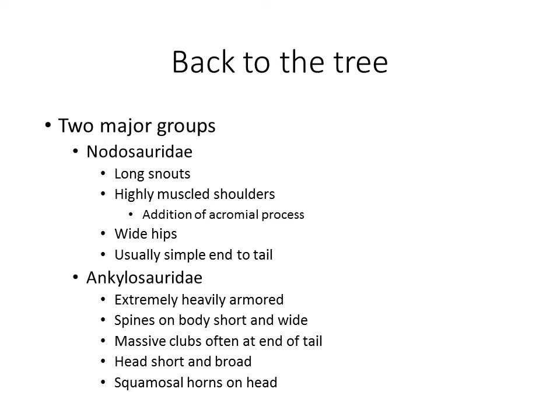Ankylosaurs will always, as far as we have right now, have these big massive clubs at the end of the tail. Even if you don't have the tail end, you'll see the bones in the tail are ossified together to hold all that weight without snapping off. Their tails will look like somebody went crazy with a model set and glued bones all over it. The head is generally going to be short and broad — roughly the same size all the way along — and the squamosal bones on the head will actually grow out of the skull like two points resembling cartoon ears on the back of the skull.